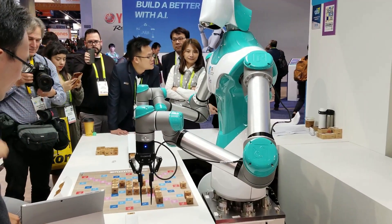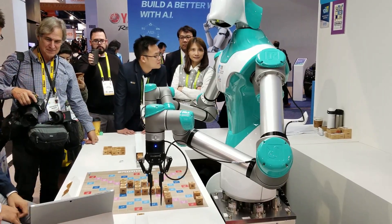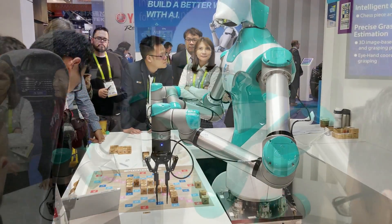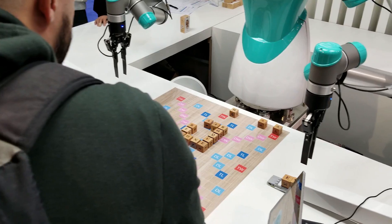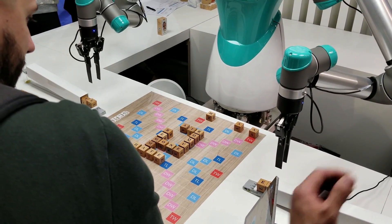Oops, wrong spelling. Please try again. The new port is there. My turn.